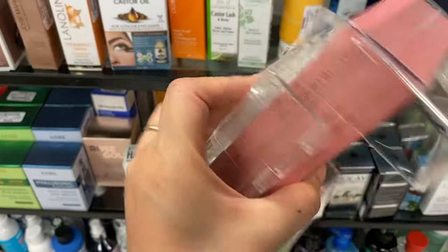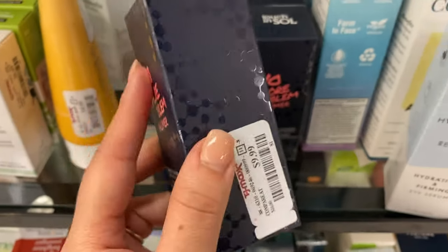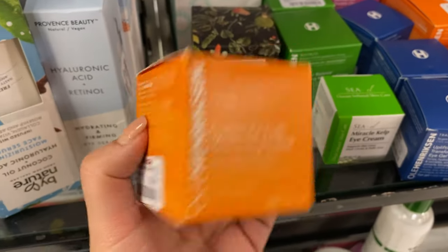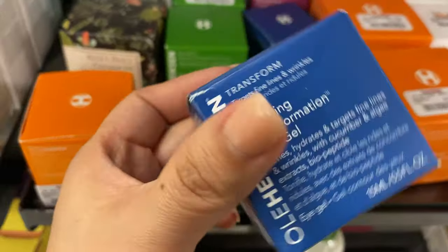I wanted to mention this one also — it's a $68 value from Laura Mercier, going for $19.99. I also wanted to mention these Touch and Soul primers — my favorite primer — going for $10 here at TJ Maxx. I found five. I also found Ole Henriksen going for $16.99.